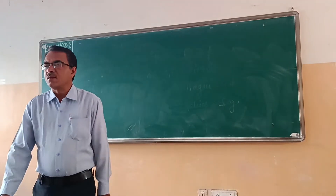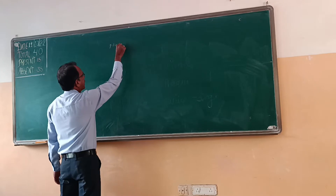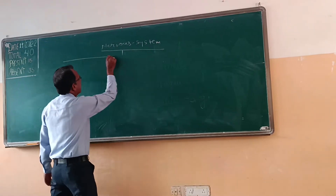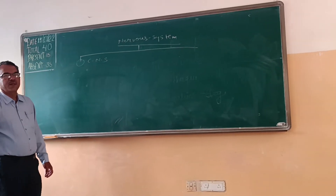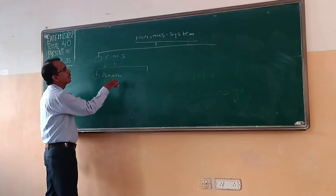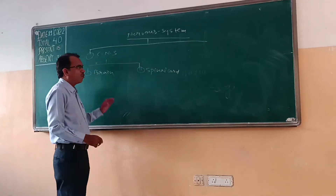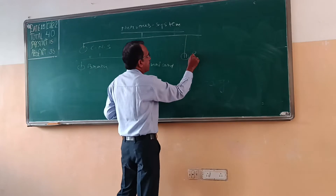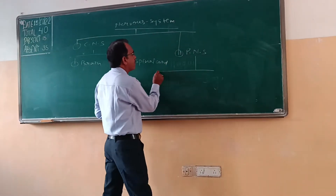PNS, Peripheral Nervous System, is a part of the Nervous System. When we study the Nervous System, we divide it into three parts. Number one is CNS, Central Nervous System, which includes the brain and the spinal cord — we have already covered these two. The second part is PNS, Peripheral Nervous System, which has two things covered.